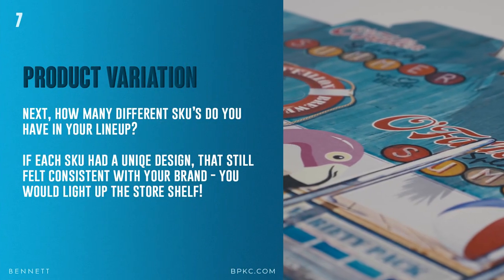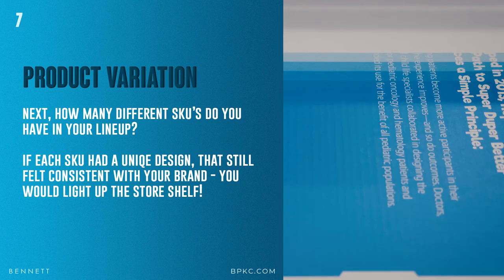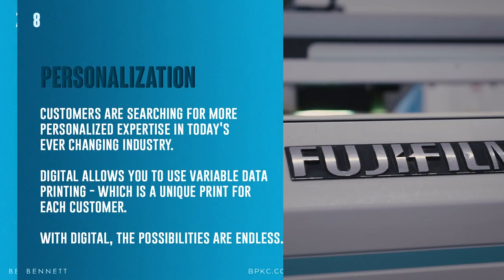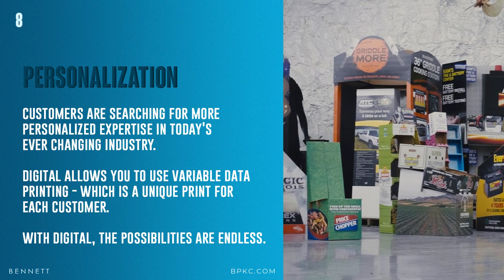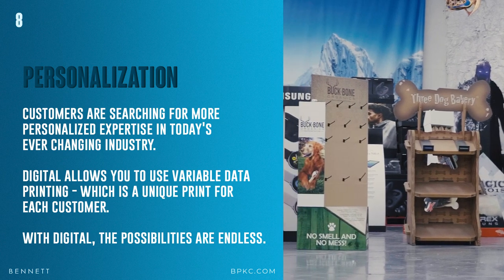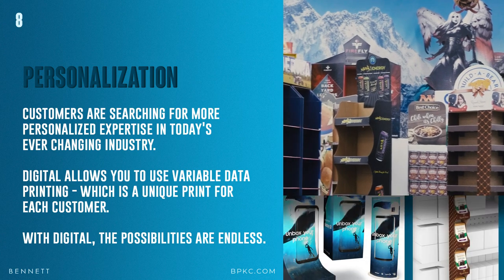It also allows for product variation. How many different SKUs do you have in your lineup? If each SKU had its own unique design that still felt consistent with your brand, you would light up the store shelf. And finally, personalization. Customers are searching for a more personalized experience in today's ever-changing industry. Digital allows you to use variable data printing, or VDP, which is a unique print for each customer. With digital, the possibilities are endless — and that's why it's no longer just used for short-run packaging.